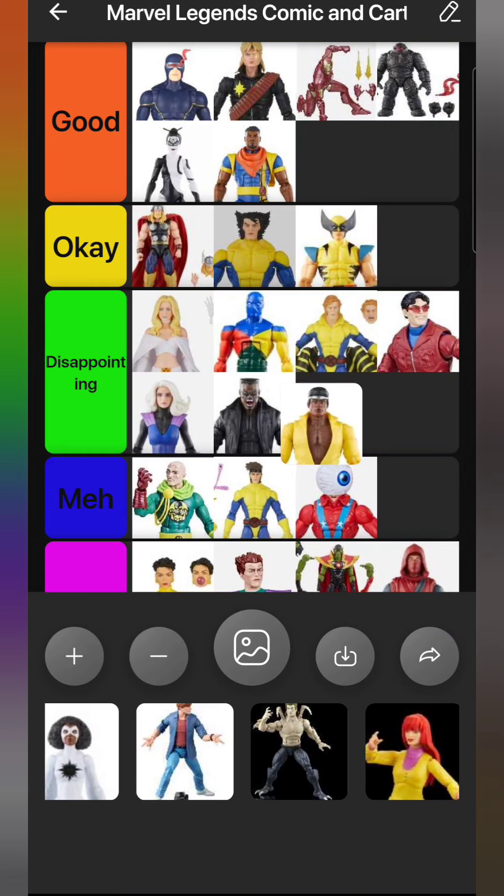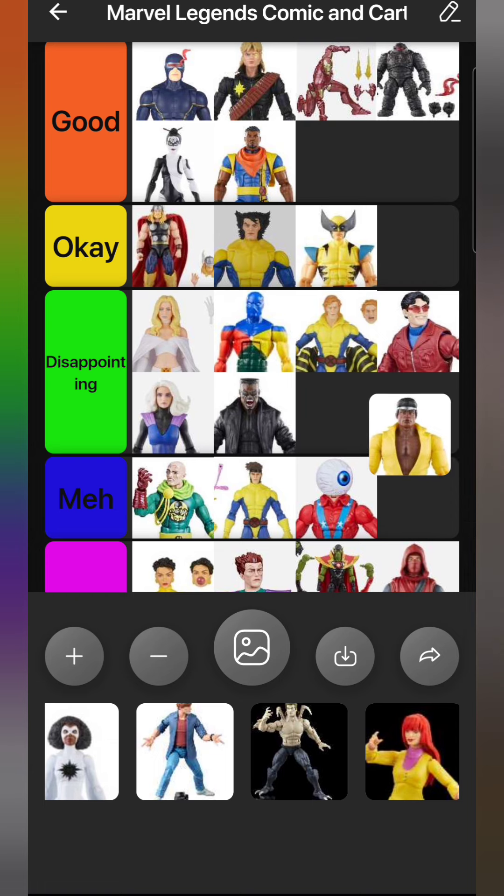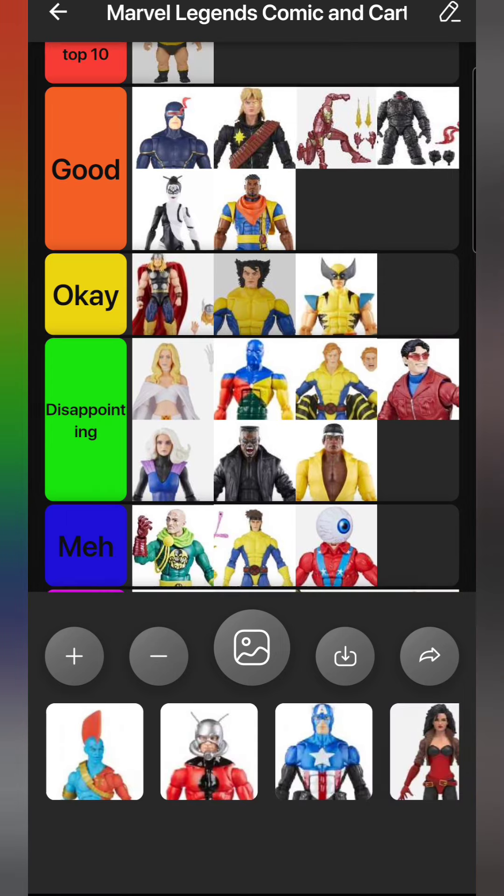My biggest problem with Luke Cage overall is he's tiny - like the same size as Captain America. Luke Cage's height is usually between six-six and six-eight. His height has varied over the years, at one point considered six-three, at another point seven feet, but I like him at six-six to six-eight, like Hercules or Thor in height. This guy is not that. That really brings him down. I'm still happy to have a new classic Luke Cage and I'm putting him in Disappointing, though he could easily go lower.